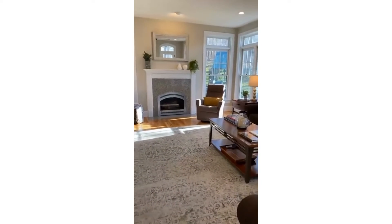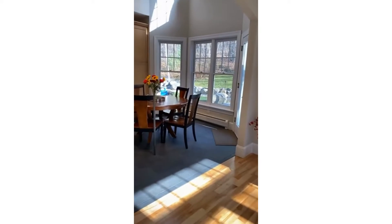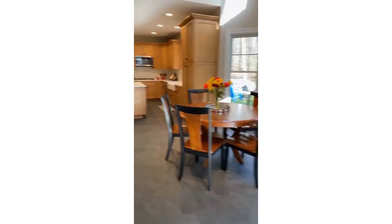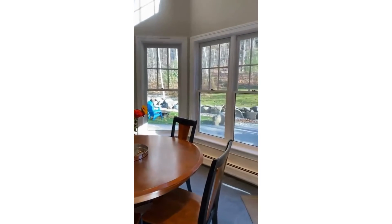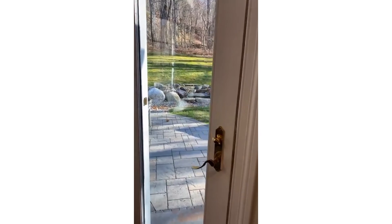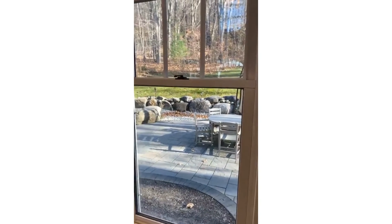Here we have the eat-in kitchen. As I said, there's also a formal dining room which I will show you. Off the eat-in kitchen you have that gorgeous chef's kitchen. I wanted to give you a peek at the back — you have access to the patio from here and also from a door through the back of the garage. DeStefano landscaping does such a nice job, and that walkway leads to additional entrances to your backyard.